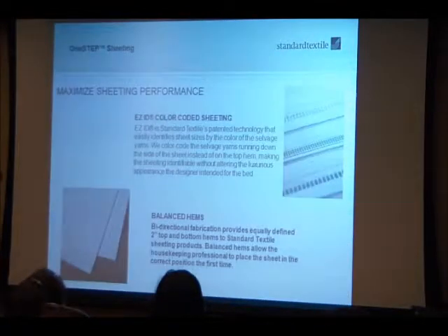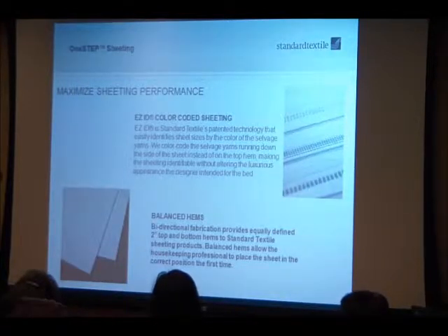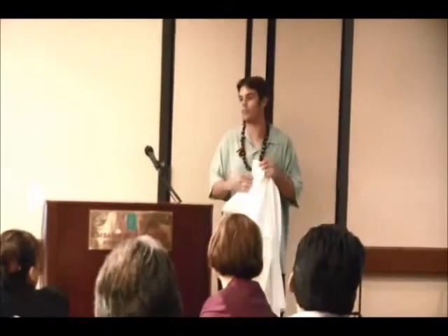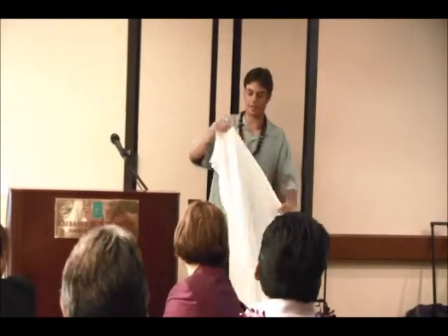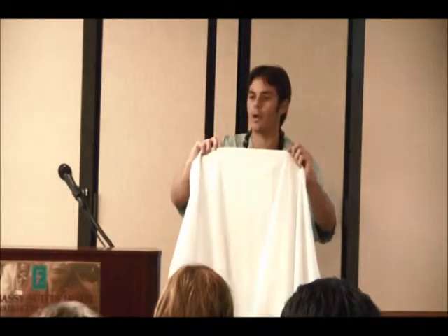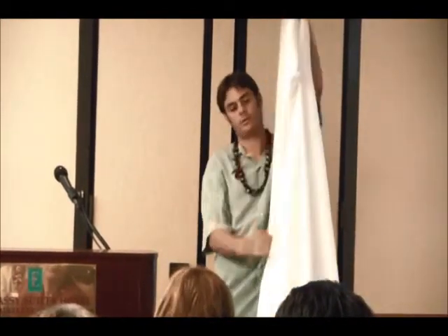The next process of One Step is Easy ID. We color code our sheets, but instead of placing the color coding on the hem where guests can see it — like an orange, pink, or brown thread on a beautiful white bed — we put it on the salvage edge, which gets tucked under the bed so guests don't see it. Operationally, green is king, blue is queen, purple is full, and so on. Every color coding is exactly the same across our entire family of products.